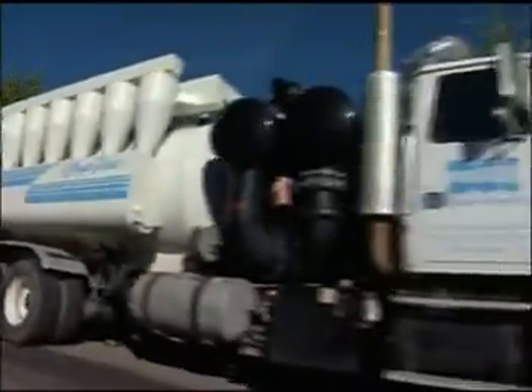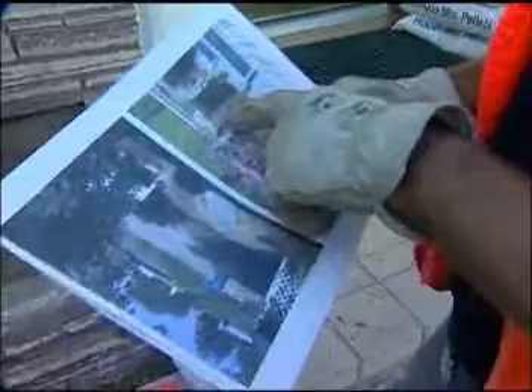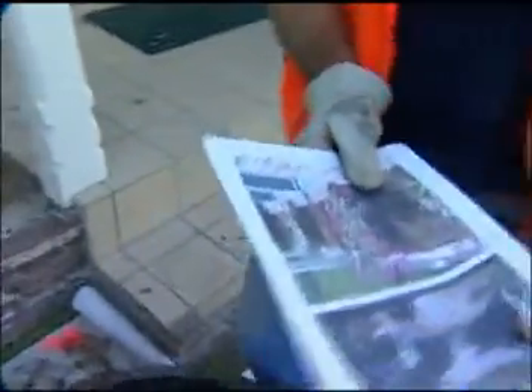The final step in Libby's residential removal program is restoration. Attics are re-insulated, access holes and incidental damage are repaired, and items are returned to their original location.